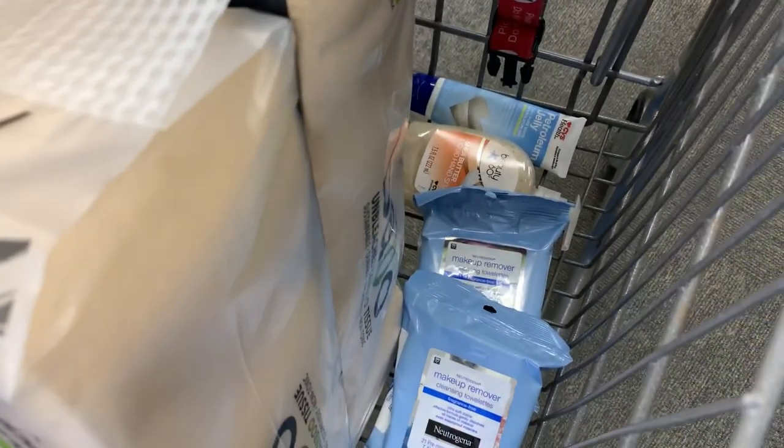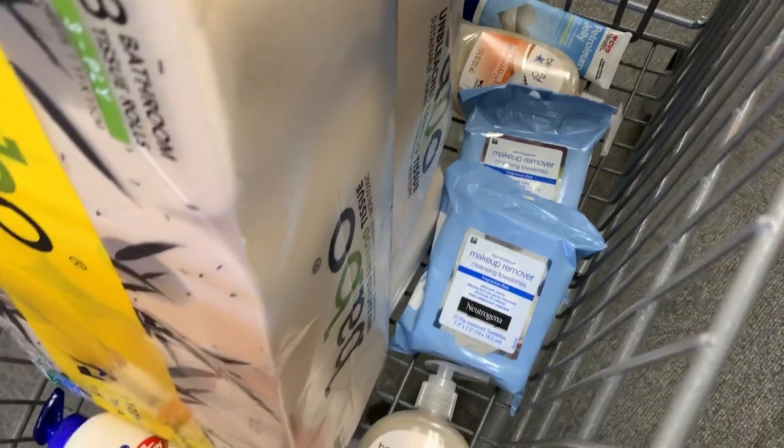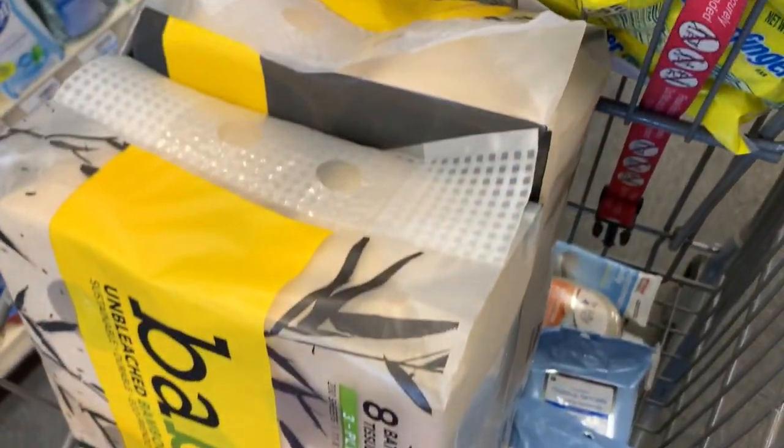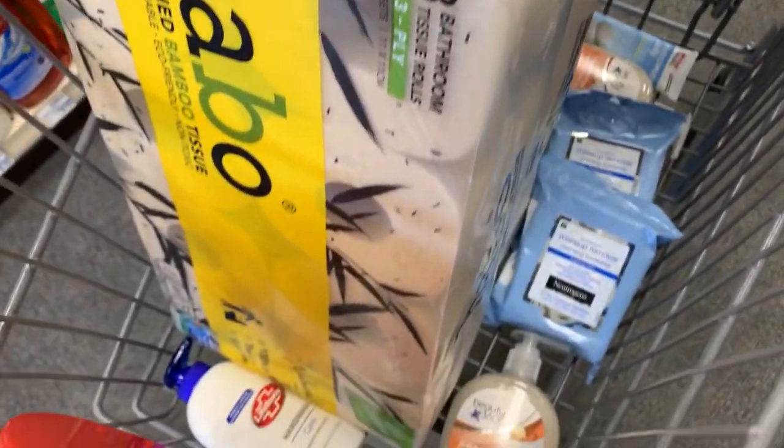Here is a quick look at my cart before I go and check out. All of these items should be a little over $15. I'm going to roll $15 in ECBs and I should get back about $13, but I'll go over my receipt in more detail once I get home.